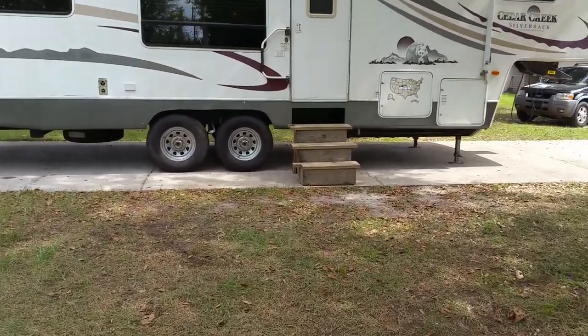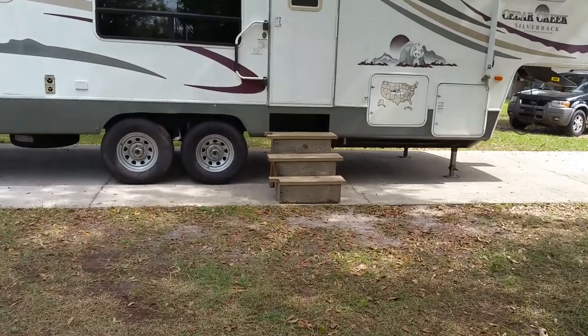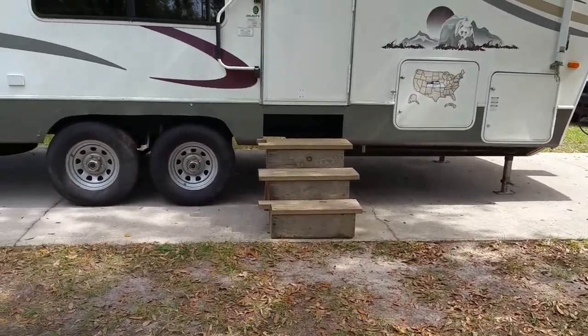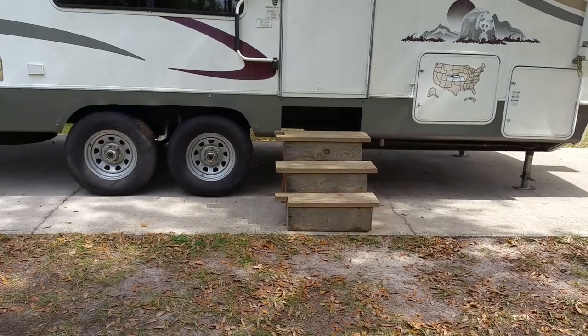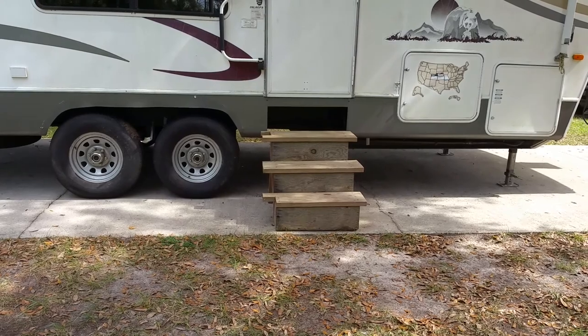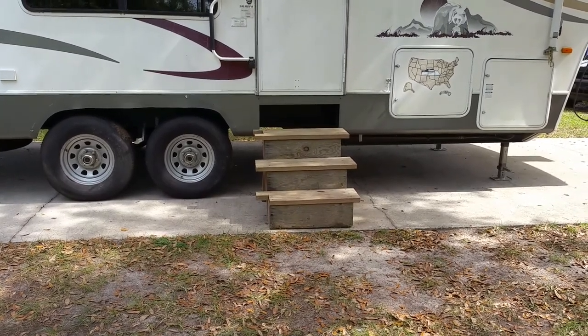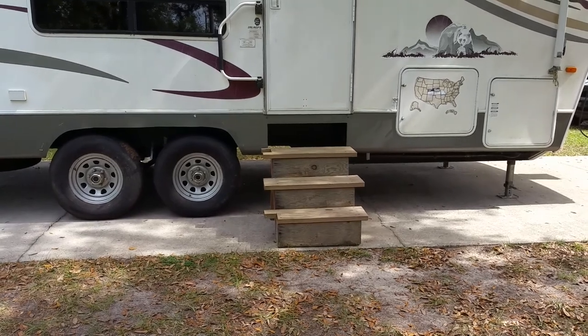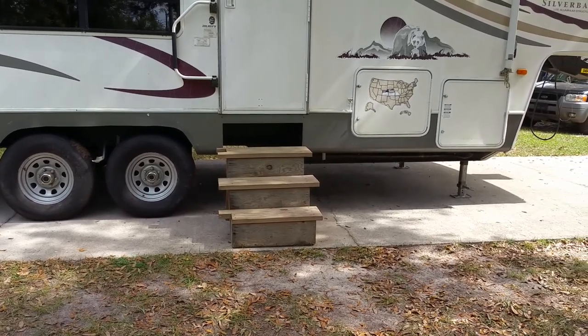The stairs broke years ago — the welds broke that hold the stairs on. I had a buddy of mine, when we were still up north, that's when it happened. I had him build me a set of stairs, just as something to get in and out of the camper. They work great, they're not too heavy — I usually pick it up and move it.